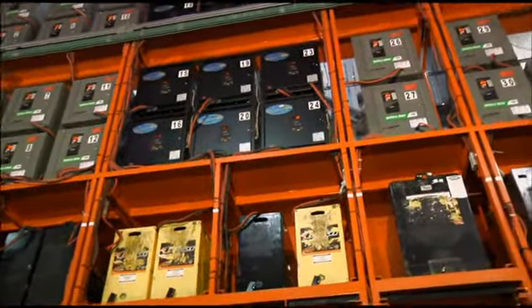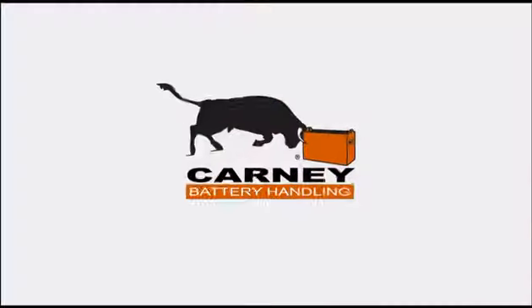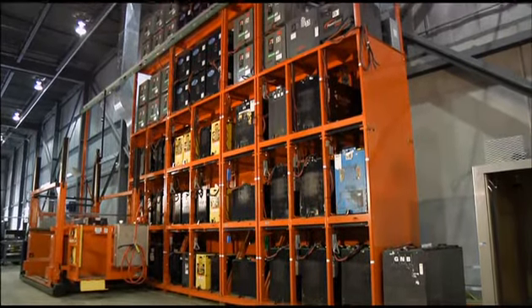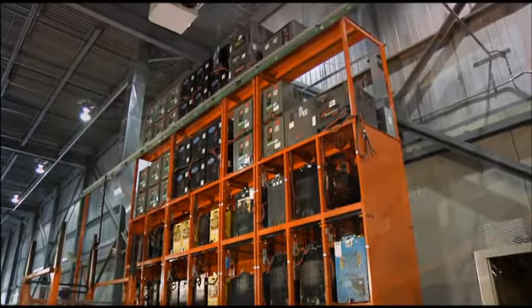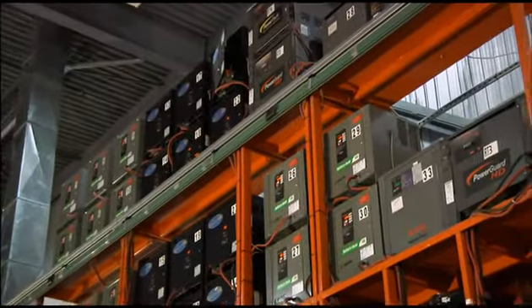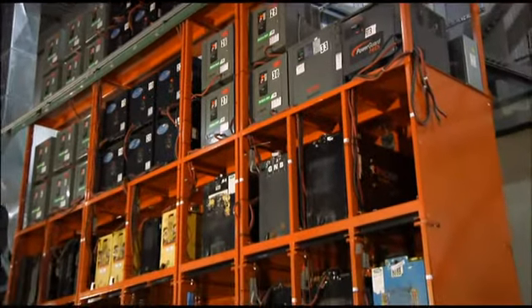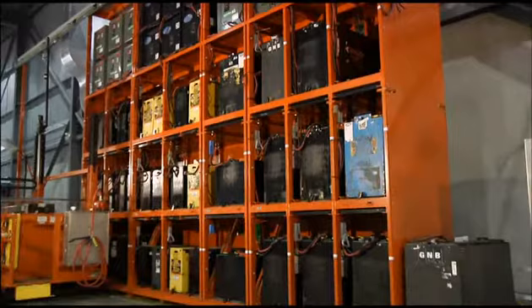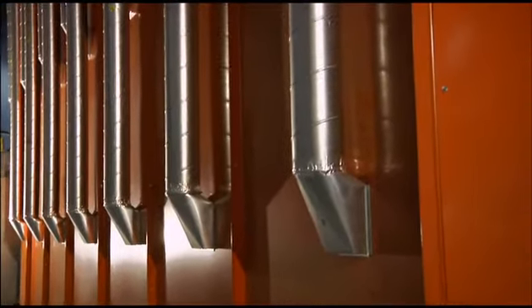There is no doubt that this racking system is the best in its class and will stand the test of time. Last but certainly not least is the ventilation system. Proper ventilation is crucial to health and safety in your battery room. However, cooler batteries also provide a huge benefit in keeping the operation up and running smoothly. Kani Battery Handling has developed a unique at-the-source extraction system that is fully integrated into their battery stands.